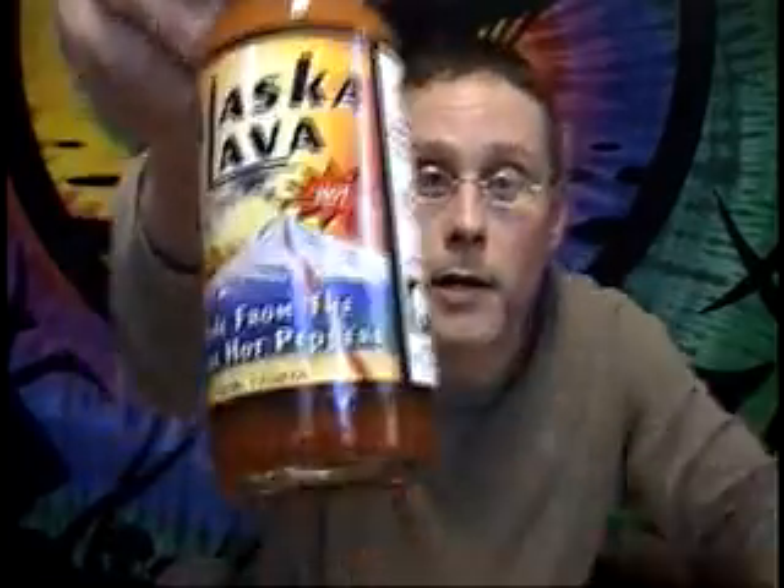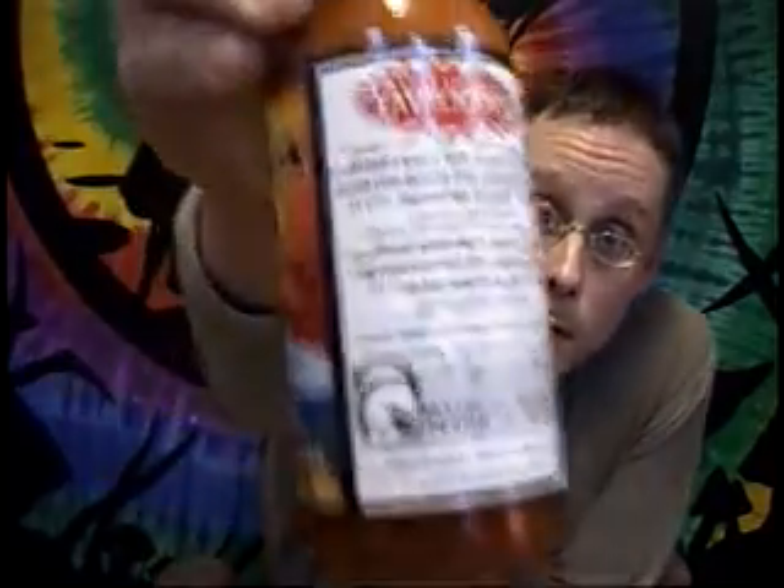Let's look at this sauce — Alaska Lava hot sauce. It says here 'made from the finest hot peppers,' and then we get our little warning: 'it is hot.' We also have another little caption which says 'lava-licious.' So we have the sun and 'hot,' which I'm assuming is promising some heat for us, and 'lava-licious,' which I'm assuming is going to promise us lots of flavor.